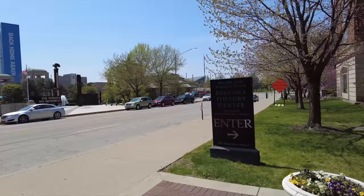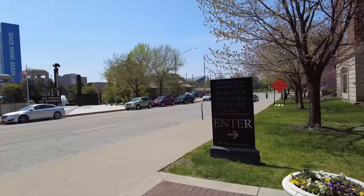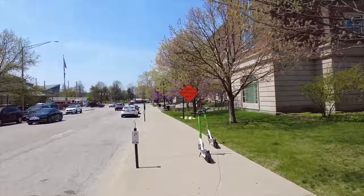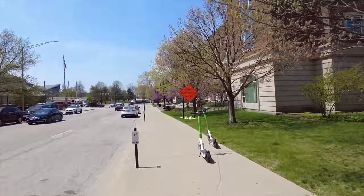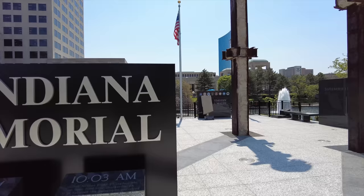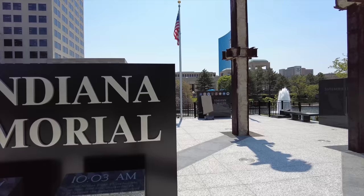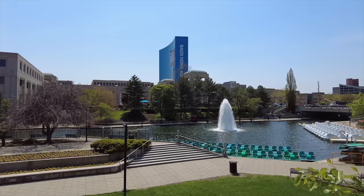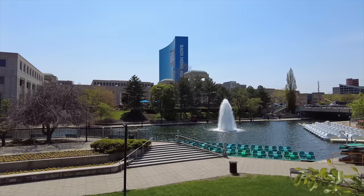Here we are in front of the Indiana History Center, home of the Indiana Historical Society. If you want to learn more about the Hoosier State, I'd recommend you go there. Now we're going to the Indiana 9/11 Memorial. There's this big metal piece from the building and a Pentagon stone right there, plus a big fountain and canal boats — that's kind of cool.